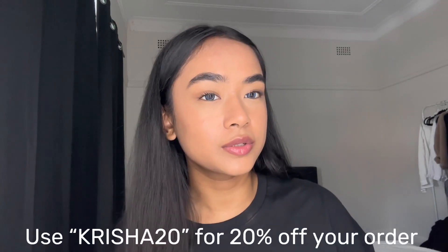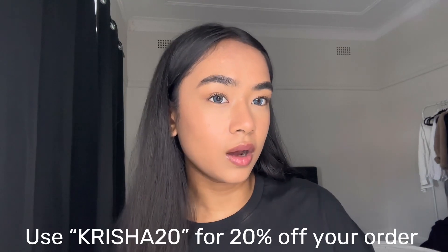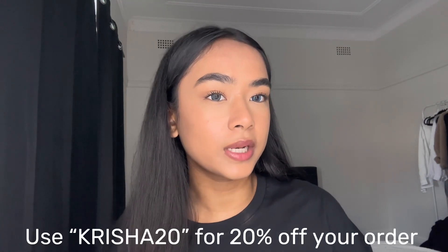I'm super excited as always to collaborate with Princess Polly — they've sent me their best few items to show you guys. I also have a discount code: use 'krisha20' for 20% off on their website. Also, Princess Polly offers free express shipping on all Australian orders over $60, which is so exciting!